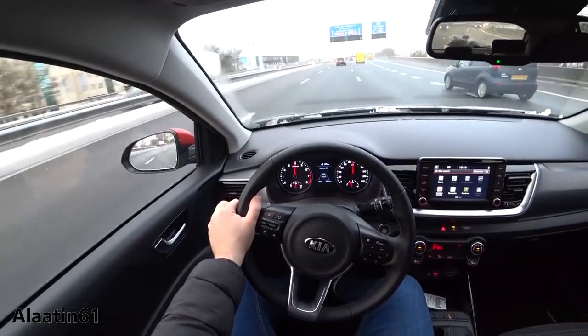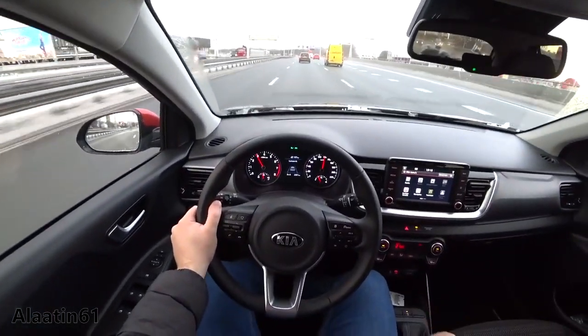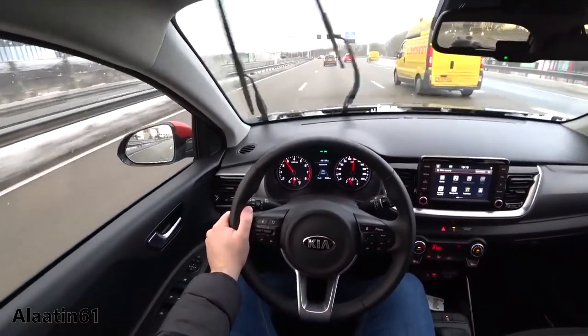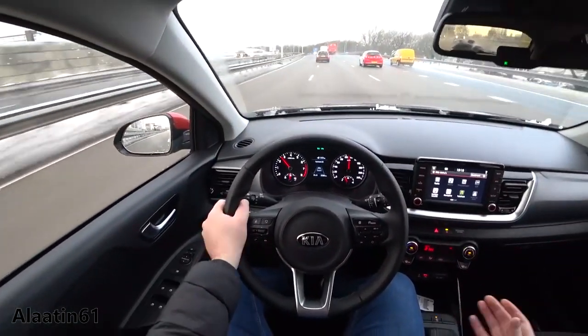110, 120 kilometers per hour. It has 6 gears. The sound isolation is good, with just a little bit more wind noise.